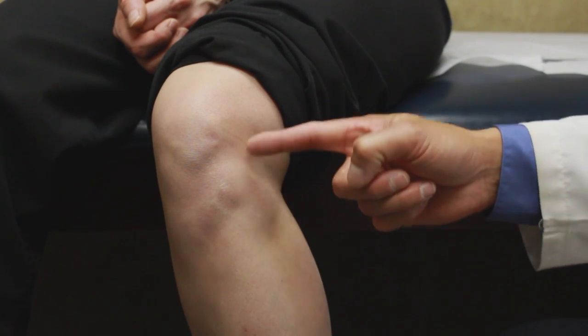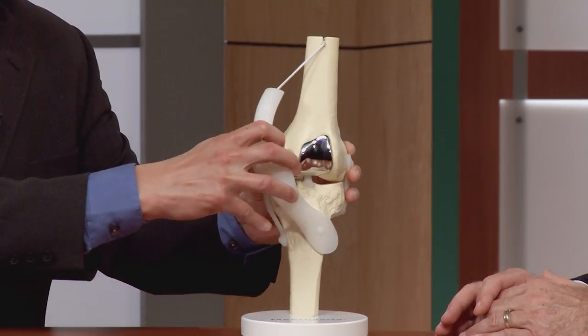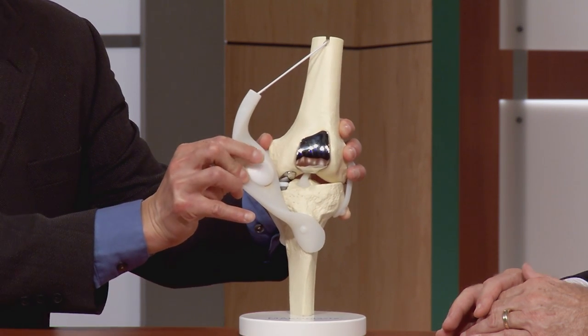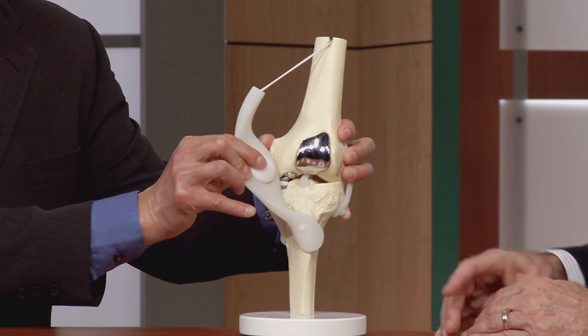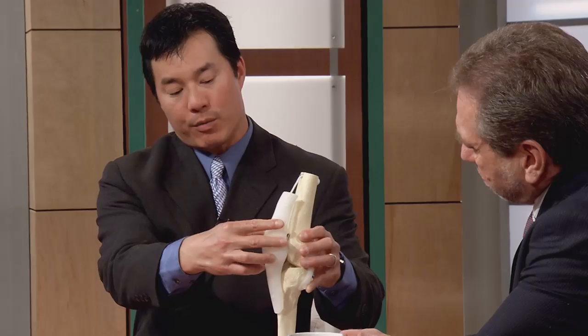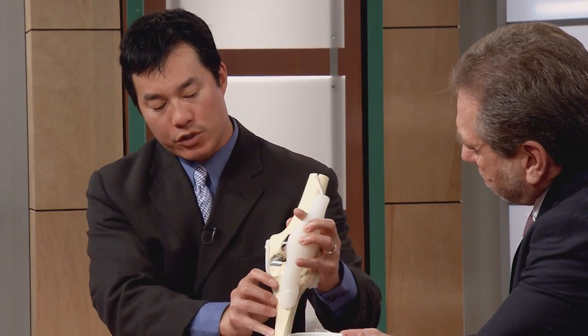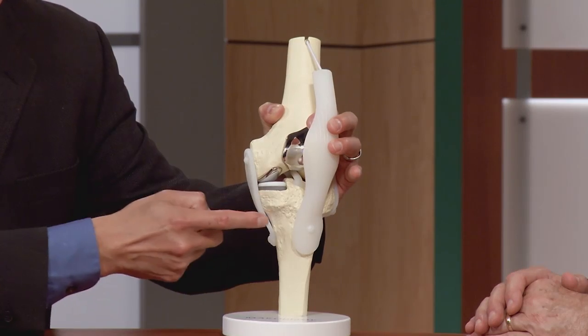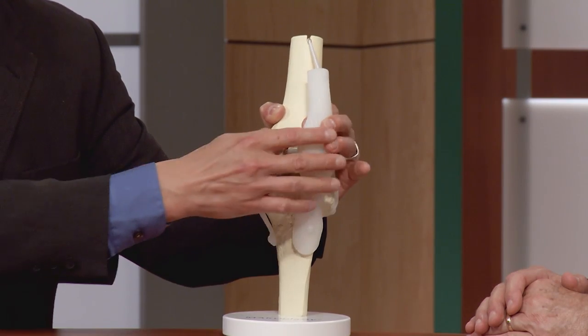We like to think of the knee as having three main compartments. There is the kneecap joint compartment called the patellofemoral compartment — the patella being the kneecap and the femur being the thigh bone. We have the medial compartment, which is the inner portion of the knee between the tibia and the femur.